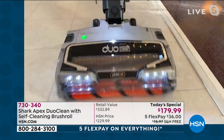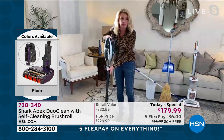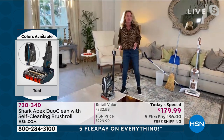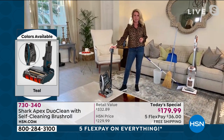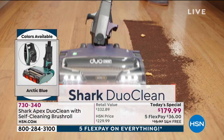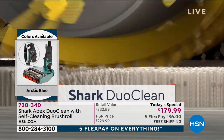All the stuff that you want in one vacuum is right here. You don't have to choose whether you want DuoClean, whether you want a self-cleaning brush roll, whether you want the Rocket design — you don't have to choose anything at all. This is the one you want. Lightweight and super easy to use — I love that it's 10 pounds. For most customers, that's one of the biggest features: all this extra cleaning power and extra features in a 10-pound profile vacuum.